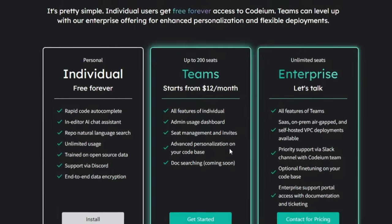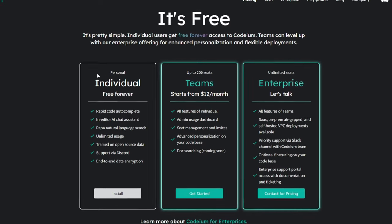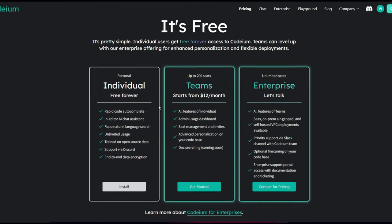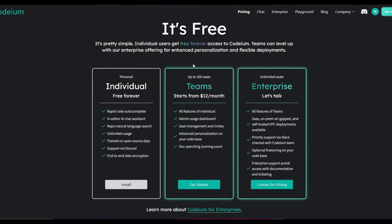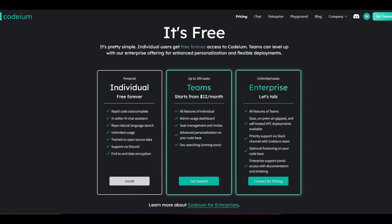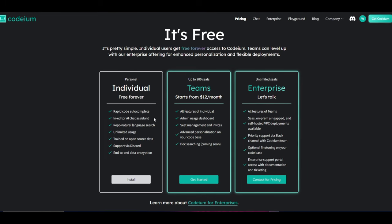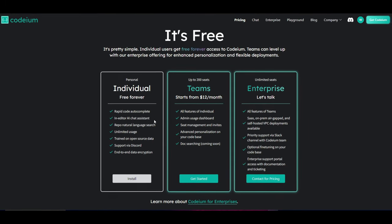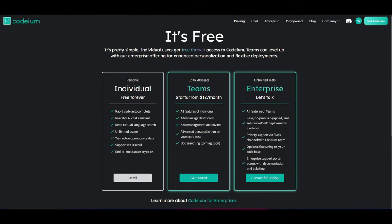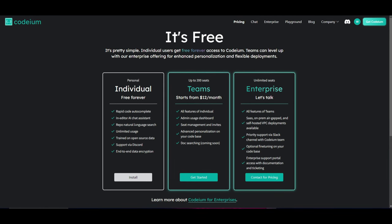Codeium is completely free with so many free features. You have rapid code auto-completion, which lets the AI tool auto-complete code for you. You have an in-editor AI chat assistant that provides suggestions, debugs the code, and answers questions to improve your code. You also have repo natural language search and unlimited usage, which is the best part about Codeium.